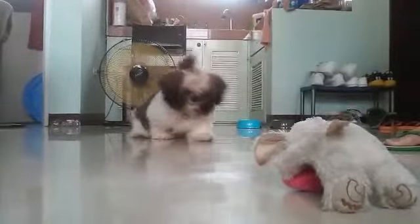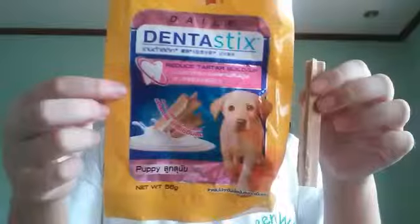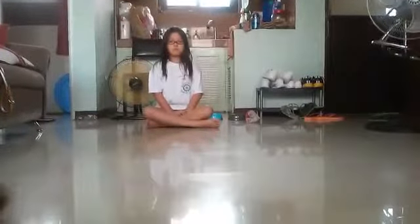He has two bowls — the grayish one is where his water is stored and the blue one is where his food is. He's sometimes really lazy and sometimes really playful. He loves to play. His favorite snack is Pedigree Denta Sticks.